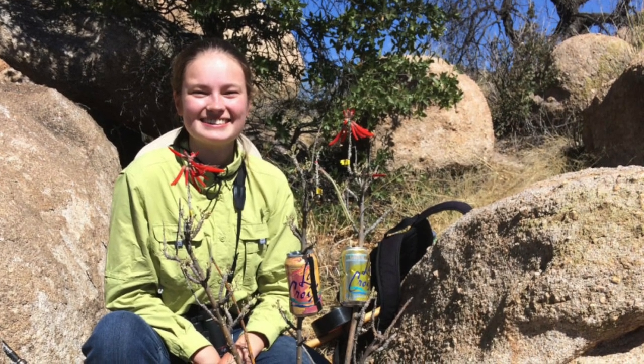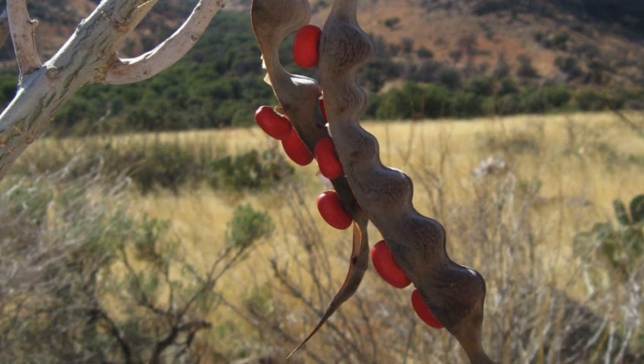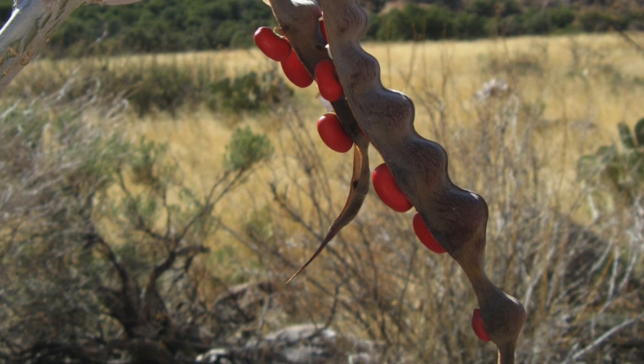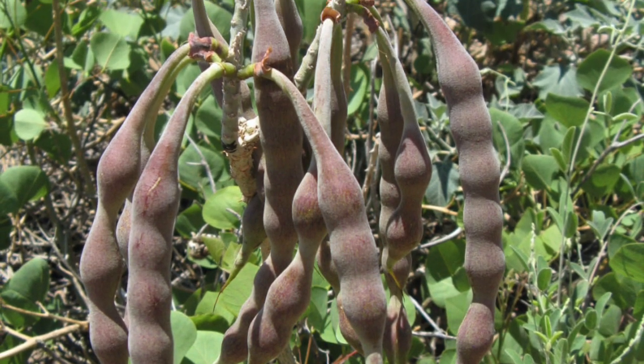We call it the coral bean because it has these bright red beans — it puts out a pod — and I understand those beans are toxic. That's right. It's called coral bean but it also has coral flowers. The fruits are beans that are actually quite big — not wimpy at all — they can have as many as 12 to 15 individual seeds in them.